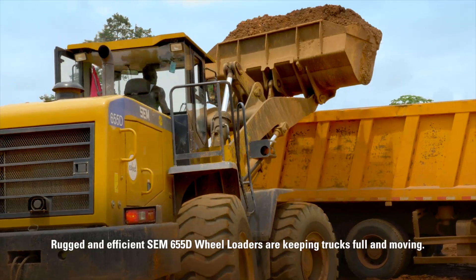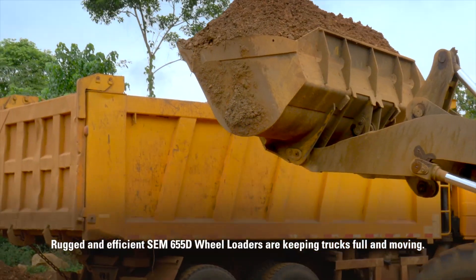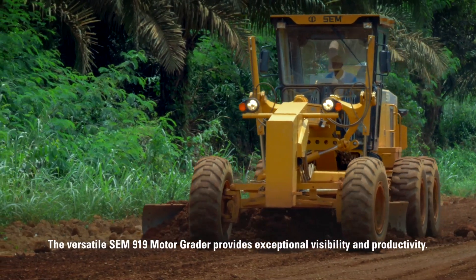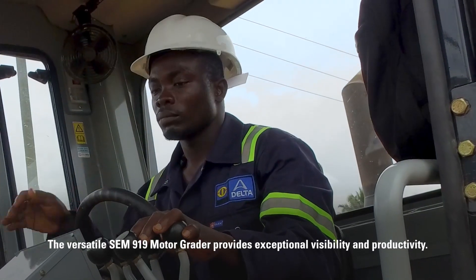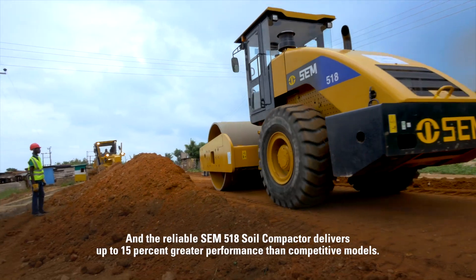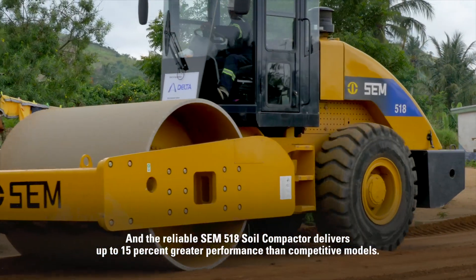Rugged and efficient SEM 655D wheel loaders are keeping trucks full and moving. The versatile SEM 919 motor grader provides exceptional visibility and productivity. And the reliable SEM 518 soil compactor delivers up to 15% greater performance than competitive models.